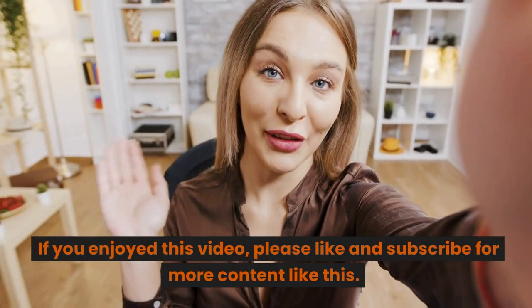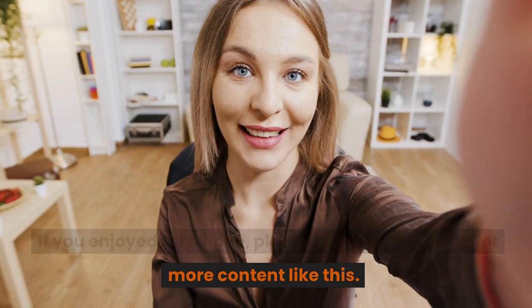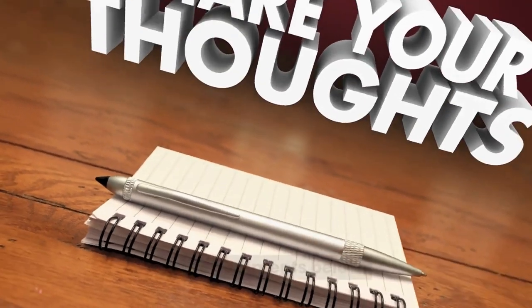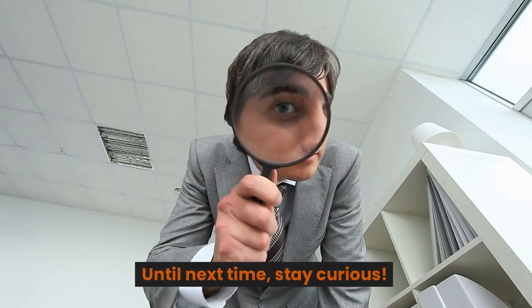That's all for today's episode. Thank you for watching Curiosity. If you enjoyed this video, please like and subscribe for more content like this. And don't forget to share your thoughts and questions in the comments below. Until next time, stay curious.